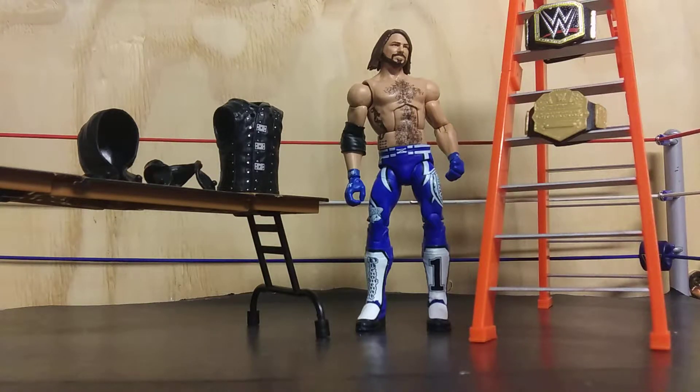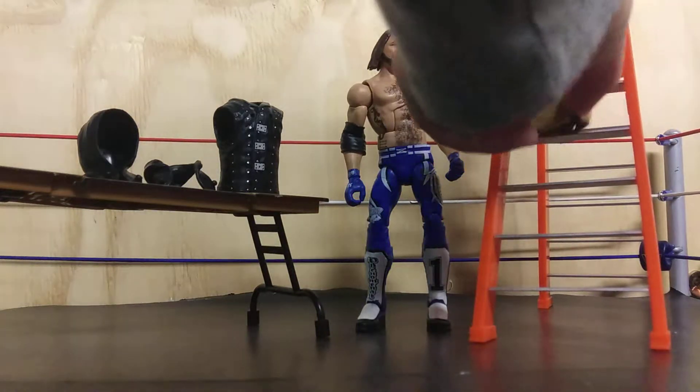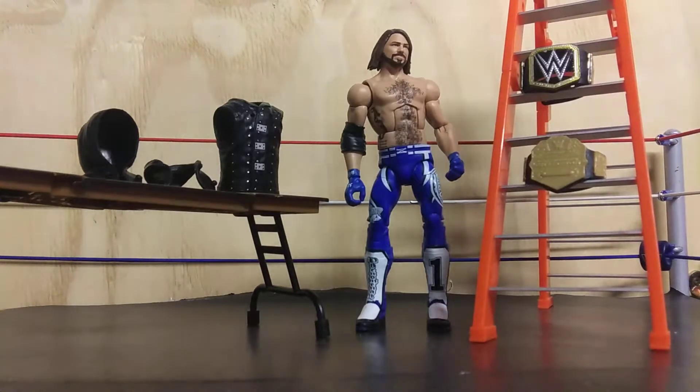Hello, boys of EW Universe. I am back with another video — EW Figure Reviews.